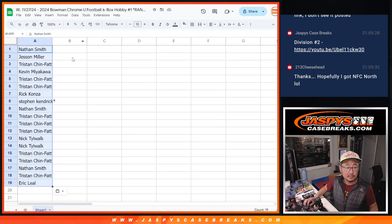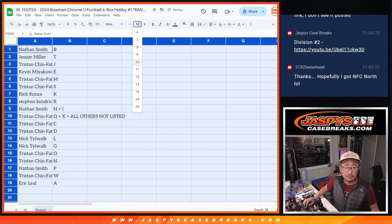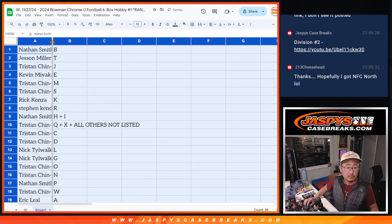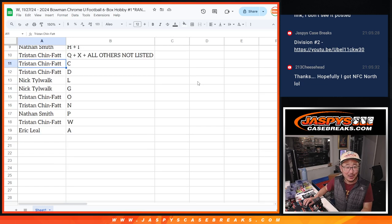B down to A. So Nate with B, Justin with T, Tristan with J, Kevin with E, Tristan with M and S, Rick with K, Stephen K with R, last spot Mojo Nathan. Tristan with Q, X, and all other letters not listed. Tristan, you also have C and D. Nick T with L and G, Tristan O and N, Nate with P, Tristan with W, and Eric with A.